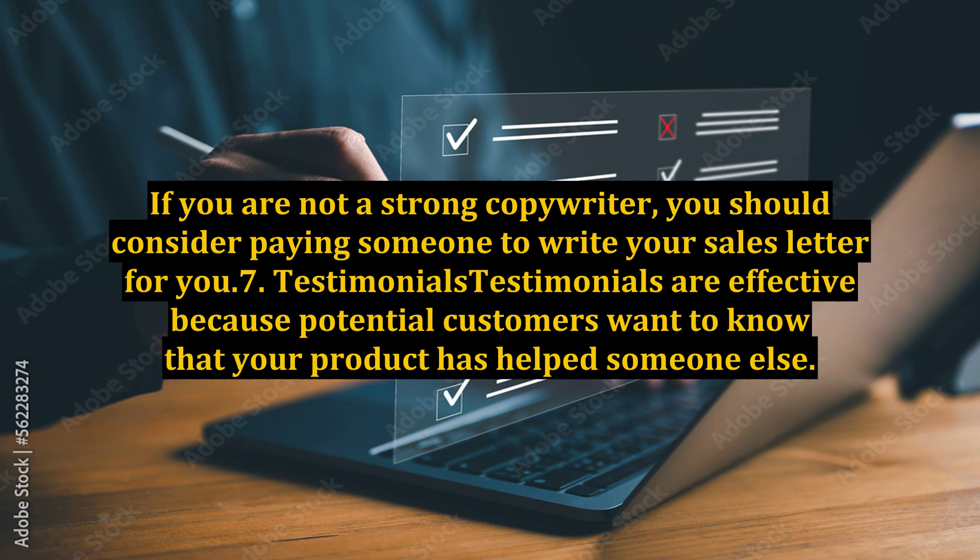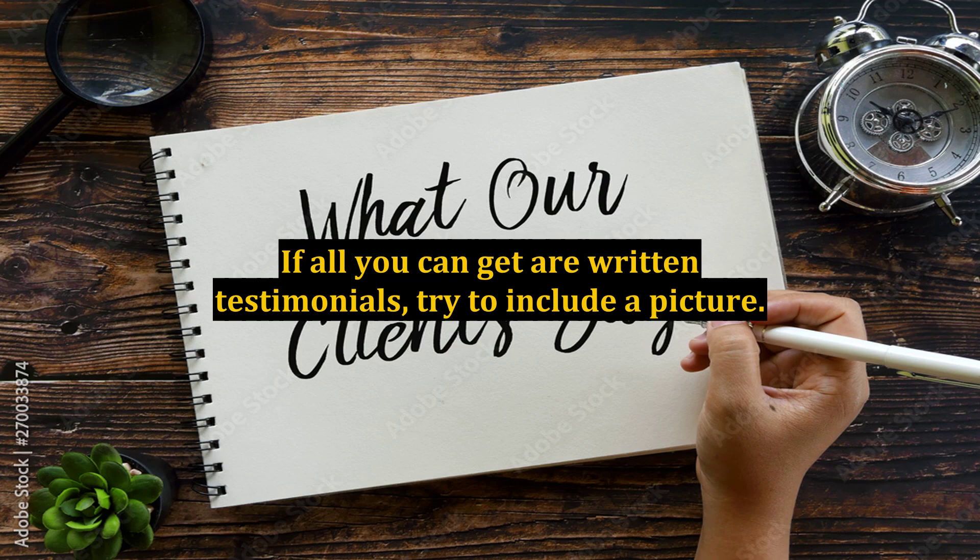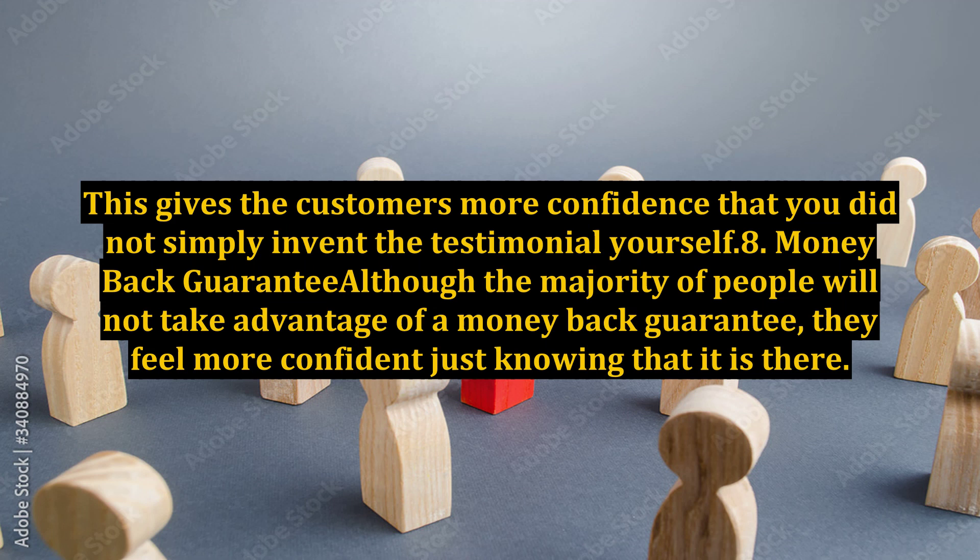7. Testimonials. Testimonials are effective because potential customers want to know that your product has helped someone else. If you can get audio or video testimonials, they carry a lot more impact than written ones. If all you can get are written testimonials, try to include a picture. This gives the customers more confidence that you did not simply invent the testimonial yourself.